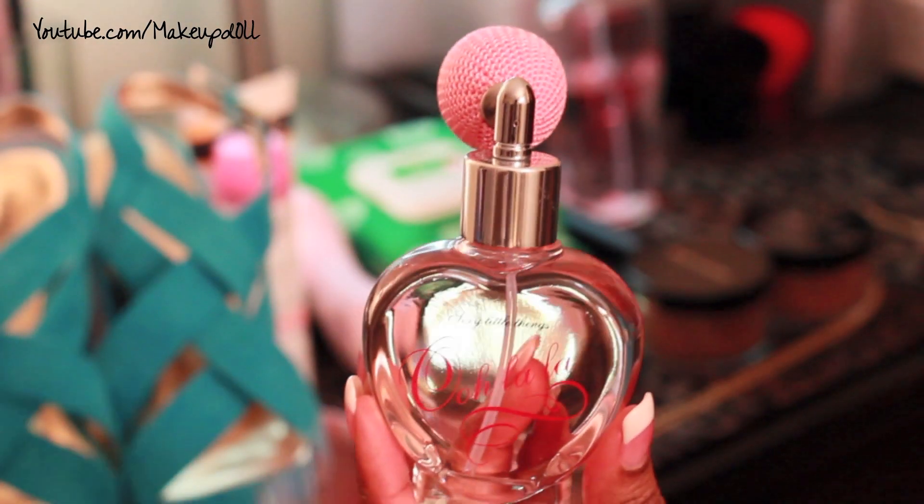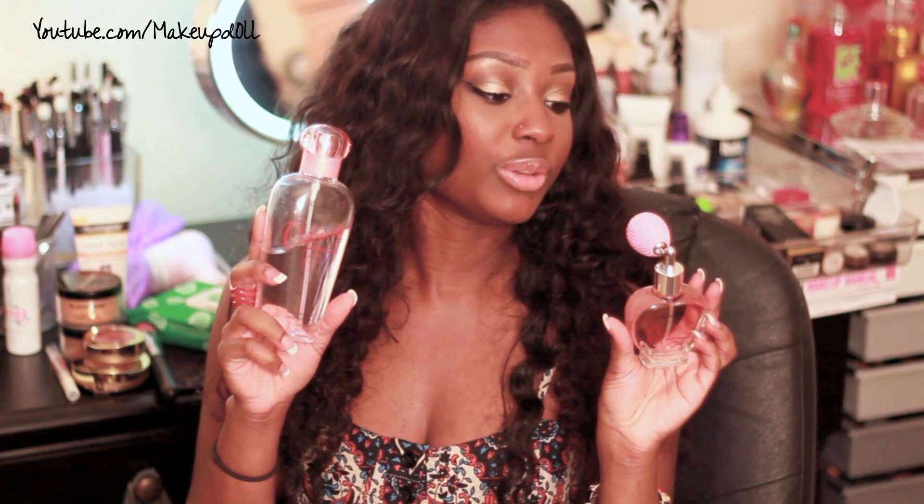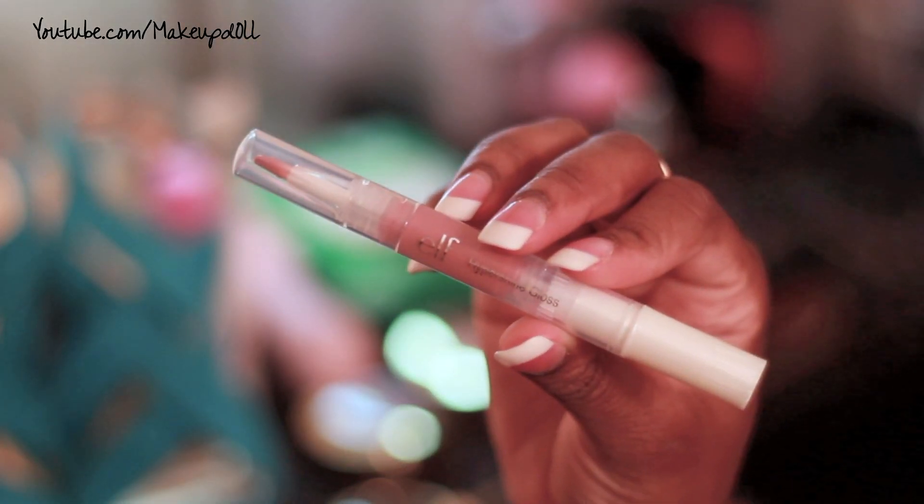My favorite perfume of the month is Victoria's Secret Sexy Little Things La La. I absolutely love this perfume — it smells so good, like sexiness in a bottle. It's sweet, fruity, kind of cake-candy smelling. I also have it in the body mist and I love using the two together. Nine times out of ten when people compliment my scent, it's this or my Aquolina Pink Sugar.